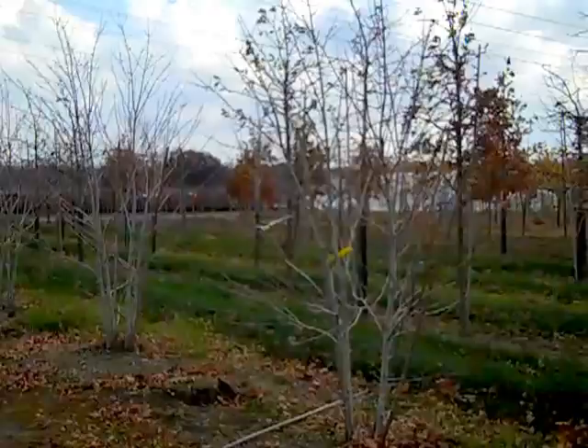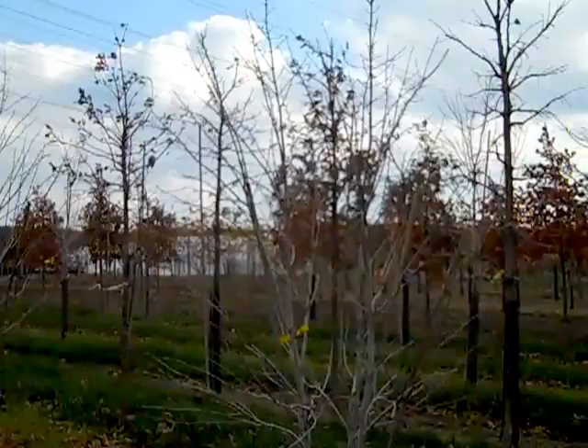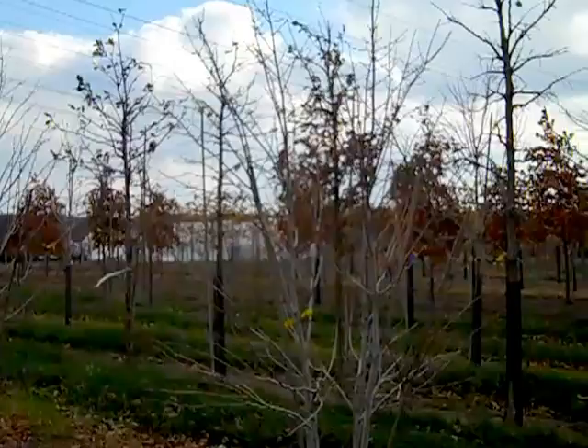We're going to wind down our Avon field walk with a glimpse at some multi-stem Frank's Red Maple. These are beautiful eight-foot and up — we get all the way up to a 12-footer. Behind them you see some gorgeous Quercus macrocarpa, available all the way up to three-and-a-half-inch. We have some great-looking plants in the field, and we hope that you'll take some time to come out and visit us.